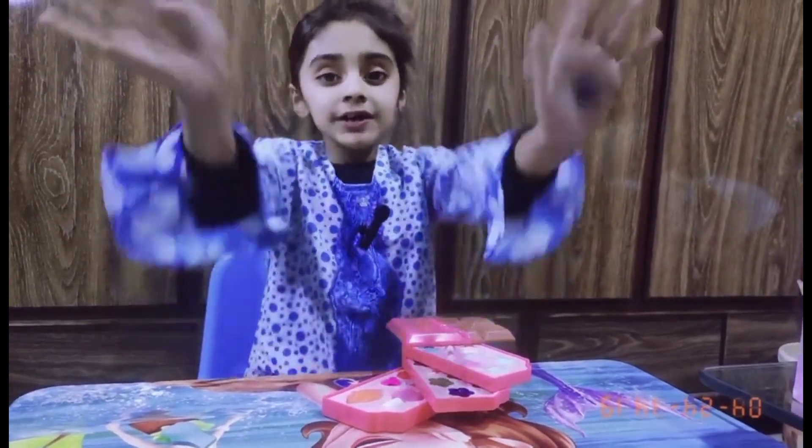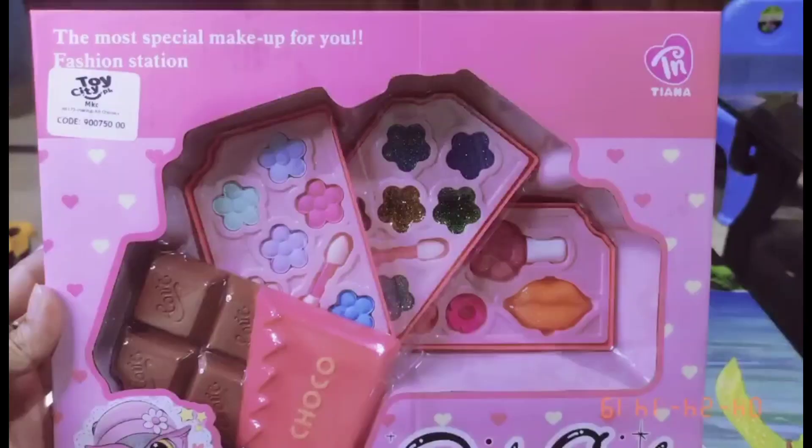Thank you for watching. Love you all. Bye bye, thank you.